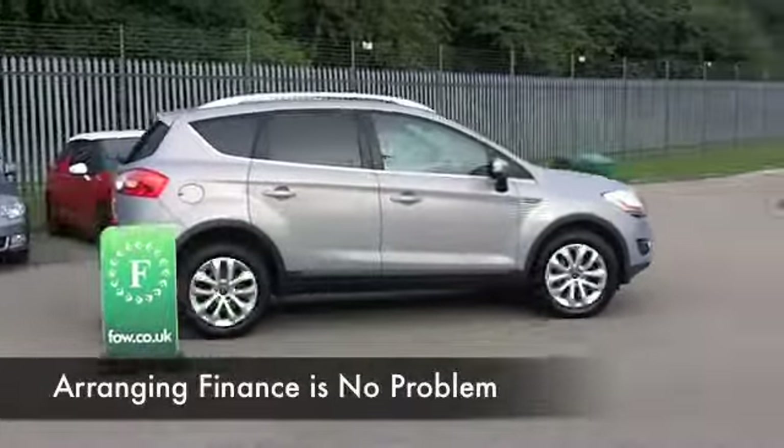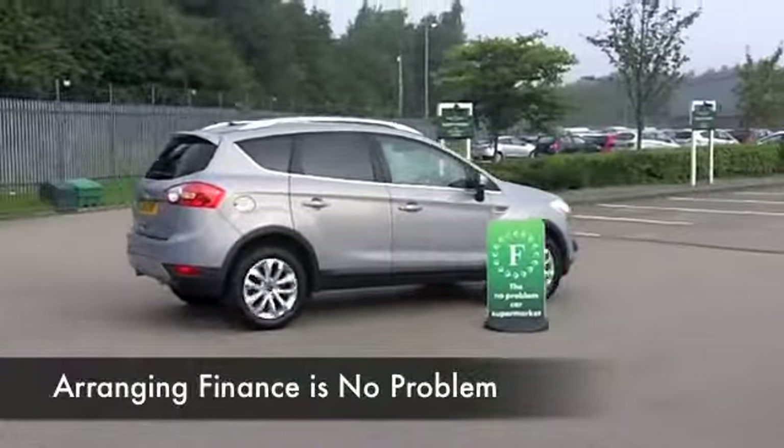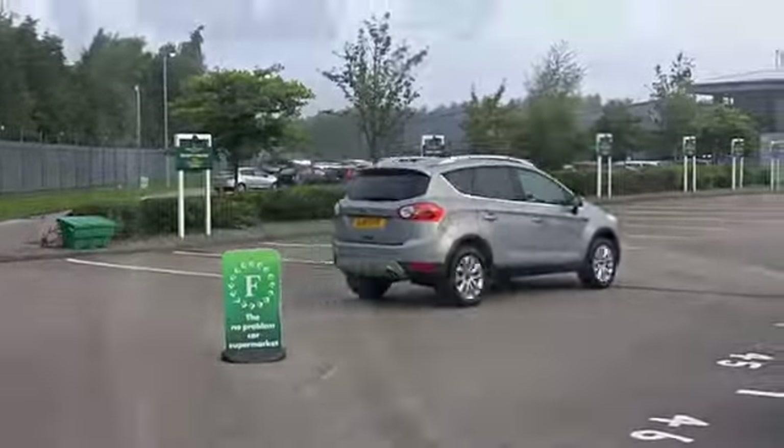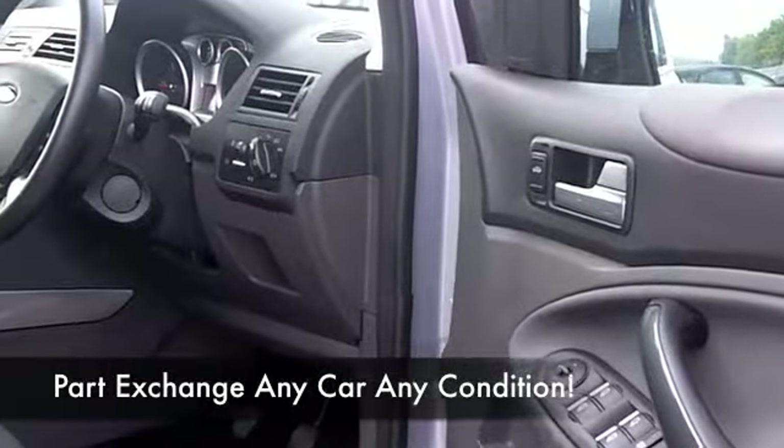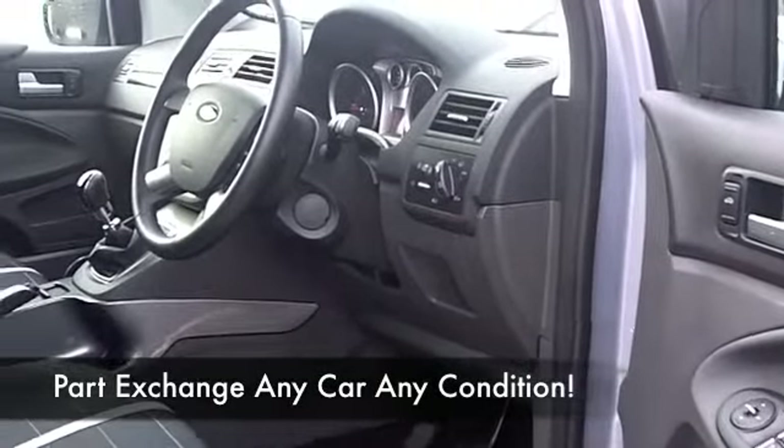You've got a DAB radio receiver, which is brilliant, all-round airbags, a CD player, and nice alloys. This is ticking all the boxes and I think these cars are very enjoyable to drive.